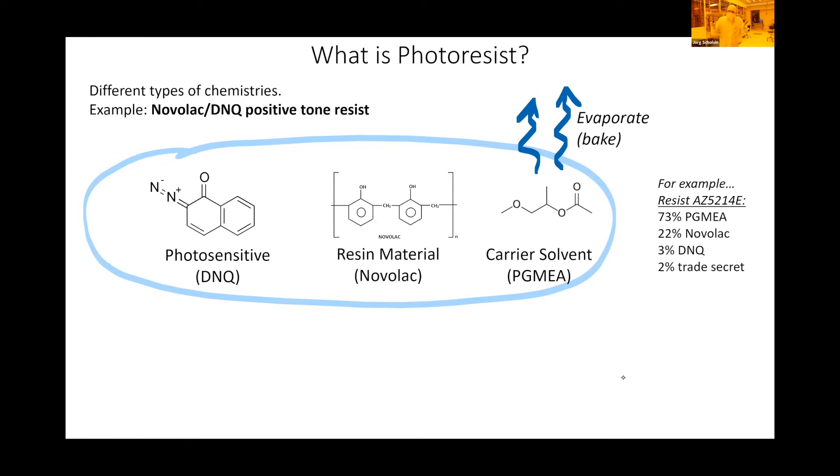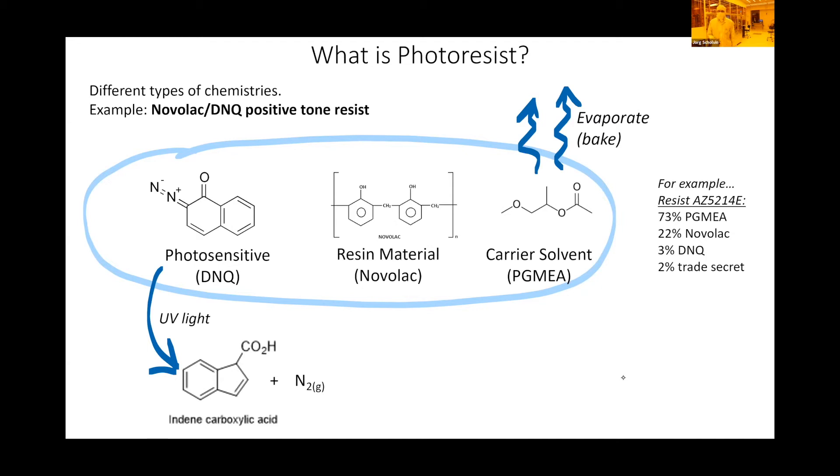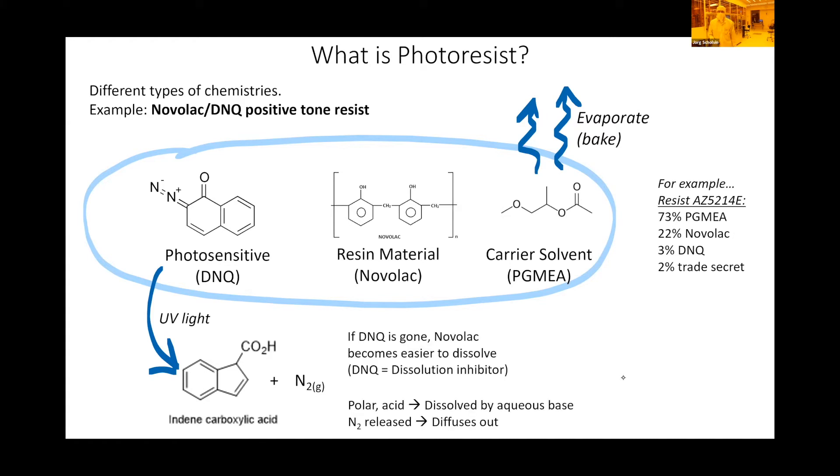What happens when we hit this material with UV light? The photosensitive compound is the only thing that reacts — UV light splits it and gives off nitrogen. The resulting acid becomes solvent-soluble, so we can dunk it into a developer base and dissolve this material out. In the presence of the intact photosensitive compound, the resin is protected; once destroyed through UV light, we can develop out and dissolve the resin.